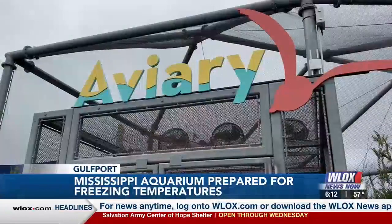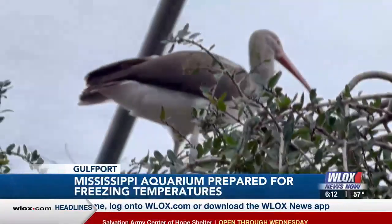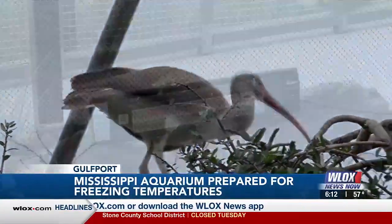We already removed some of the animals from the aviary that we know aren't going to do well in this type of temperature. But there are heaters and different things for the animals that are used to something like that, so they can find and get to a space for warmth.